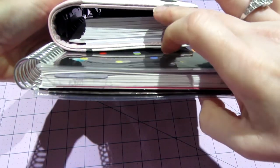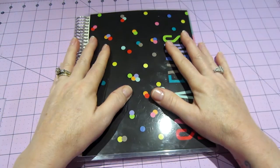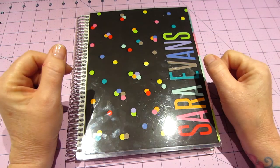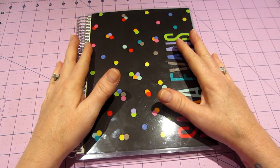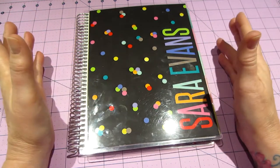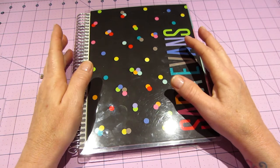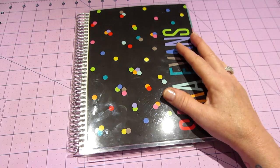Look at all this real estate compared to those smaller pages. I've been playing with this today and watching all of your videos about your planners, which is really motivating me. Those of you youngsters out there have such busy lives — I'm kind of an empty nester at the moment; my granddaughter comes on the weekends.